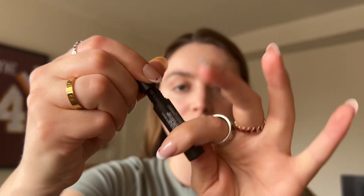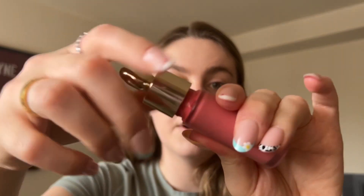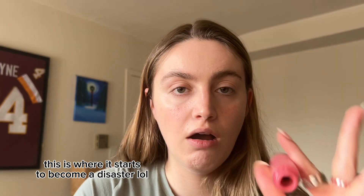Next, I'm just gonna do some fake freckles. This is the Freck XL. I'm just gonna take my Rare Beauty blush in Happy. I just got it all over my hand. It's so pretty. I love this blush so much.